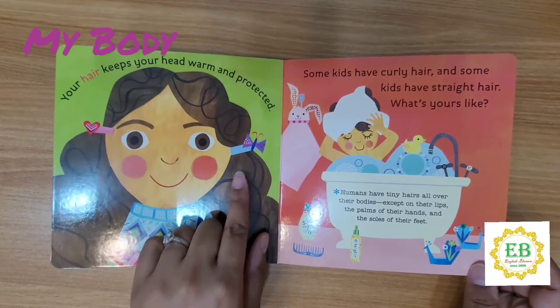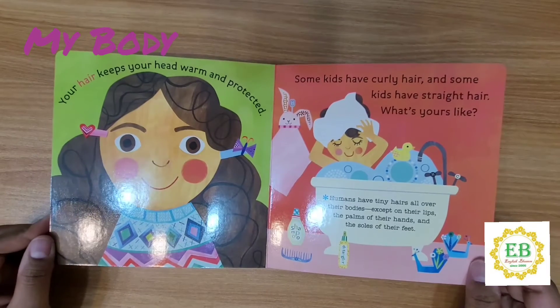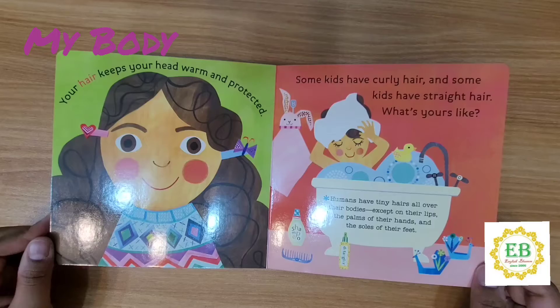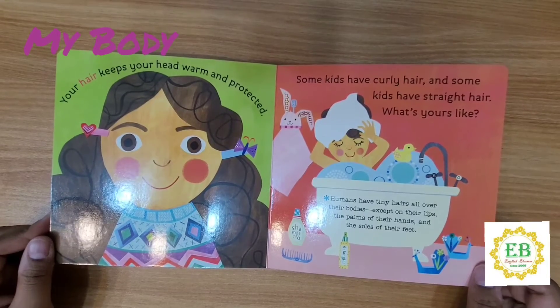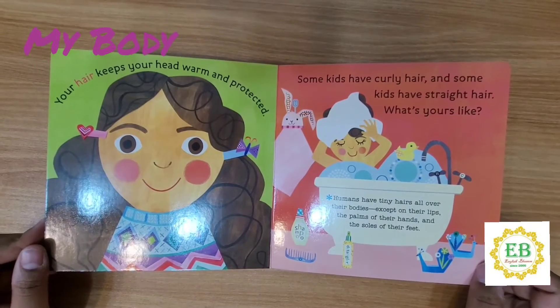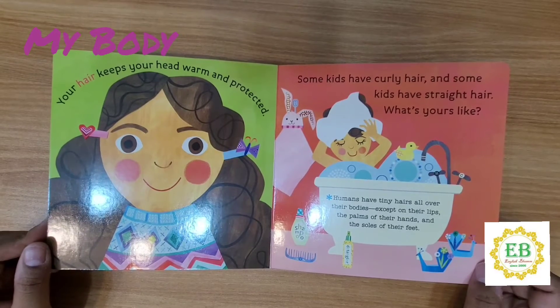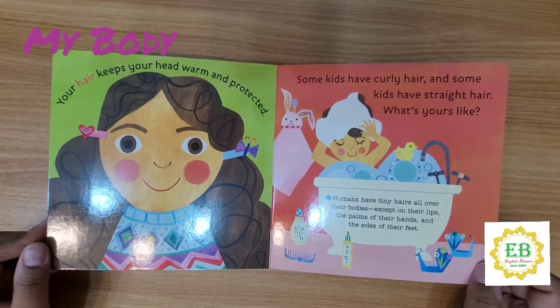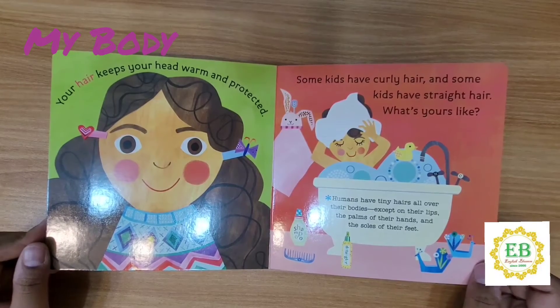Your hair keeps your head warm and protected. Nice hair. Some kids have curvy hair and some kids have straight hair. What's yours like? I have curvy hair. Humans have tiny hairs all over their bodies, except on their lips, the palms of their hands, and the soles of their feet.